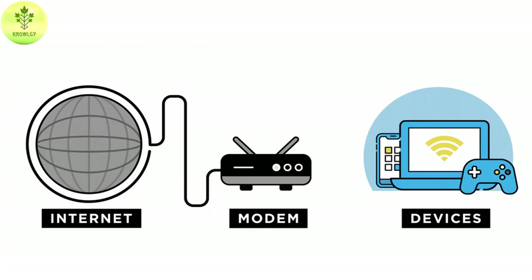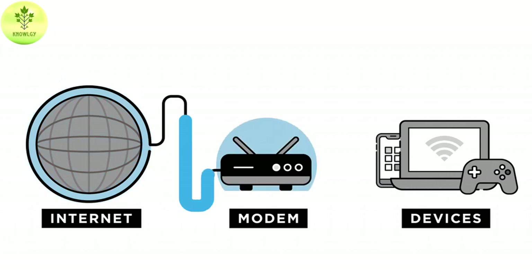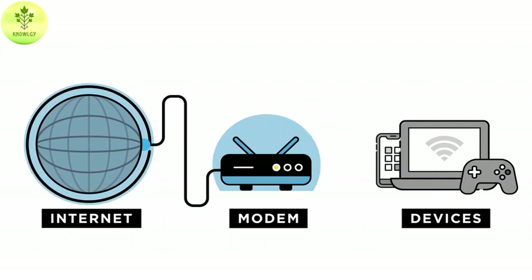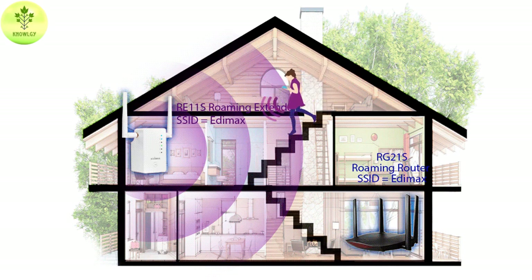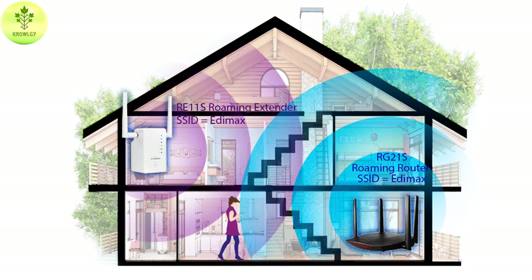Wi-Fi stands for Wireless Fidelity. It is a wireless network technology that allows devices to connect to the internet using radio waves. In today's era, Wi-Fi is the most popular choice for networking on the internet, whether you are at home or in the office, because of its easy to use nature.